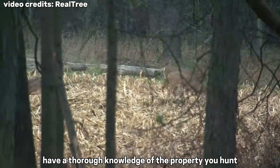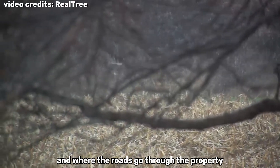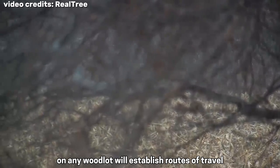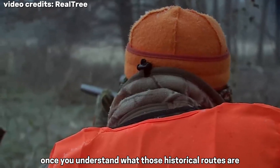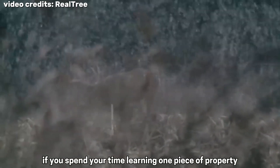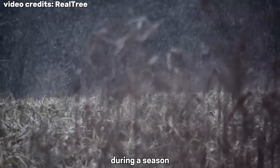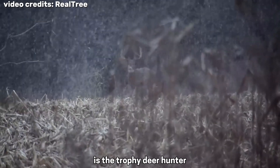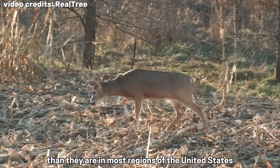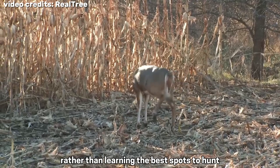Have a thorough knowledge of the property you hunt. You must understand the lay of the land, including the land's contours, where the creeks and streams run, and where the roads go through the property. You also need to know the traditional movement patterns of the deer on that property, because deer will establish routes of travel. Once you understand those historical routes, you can go to that same land year after year and find deer. If you spend your time learning one piece of property thoroughly, you'll bag more big deer more consistently than those who hunt three or four different locations during a season. The only exception is the trophy deer hunter who can travel to Texas, Mexico, Alberta, or other areas where trophy bucks are much more abundant.